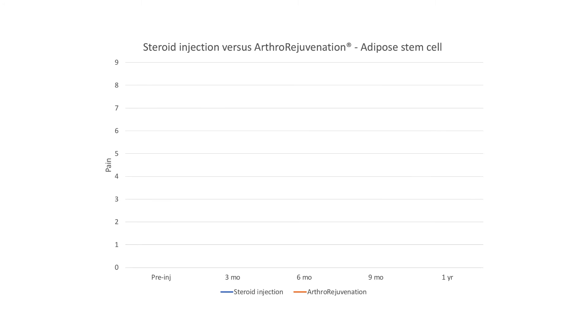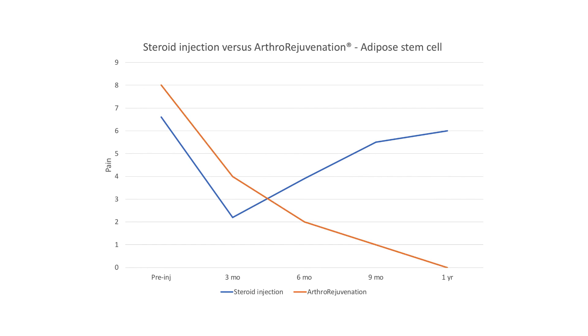Steroids have typically been used to treat joint pain, but they can actually damage the joint and worsen arthritis, typically providing only temporary relief lasting two to three months. Our arthro-rejuvenation stem cell therapy provides longer-lasting relief and helps to heal the tissues instead of causing damage like steroids. Relief can be achieved for several years, and we have patients up to 12 years out without needing further treatment.